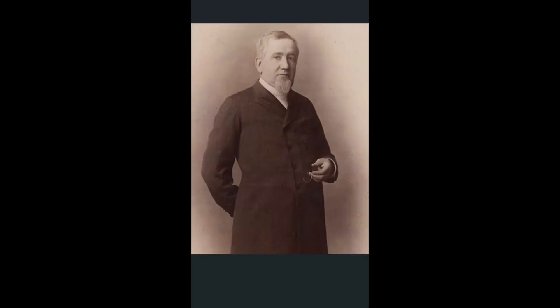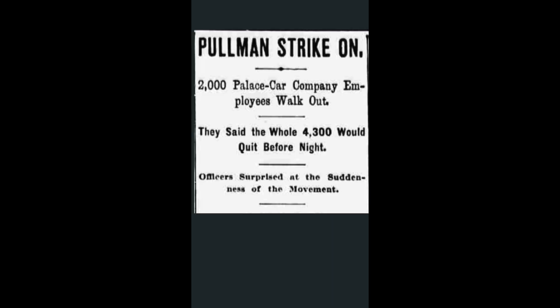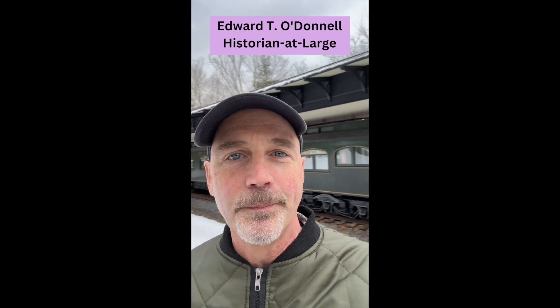There's a lot more to the George Pullman story, including his model town, the great strike of 1894, and the plight of the African-American porters he hired. But that's for another day, and my book, which comes out in 2024. All right, that's going to do it for this episode of History on the Road. If you enjoyed it, click like, and don't forget to hit follow to keep up on all things history. Thanks.